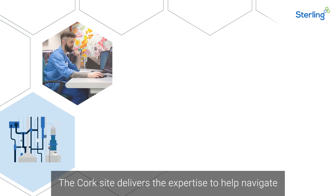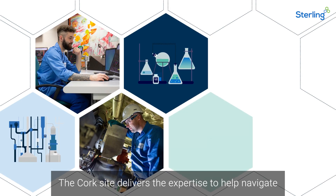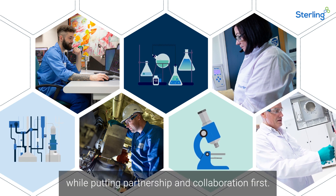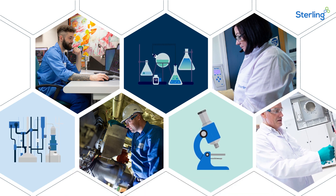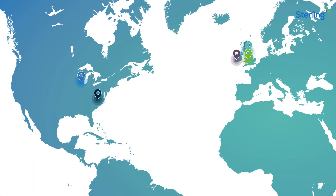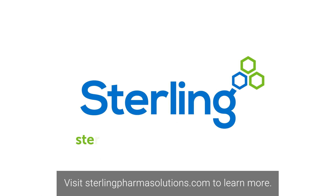The Cork site delivers the expertise to help navigate complex requirements at every stage of the life cycle, while putting partnership and collaboration first. Visit SterlingPharmaSolutions.com to learn more.